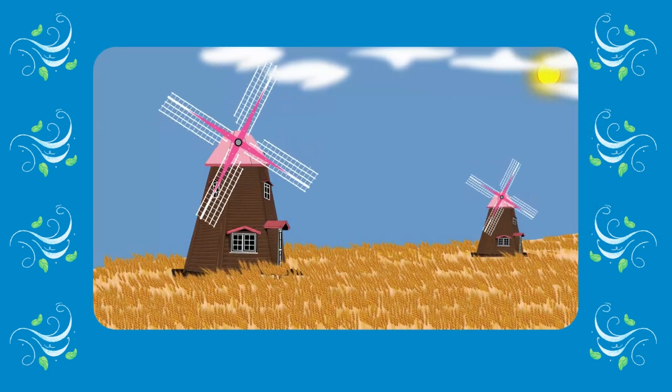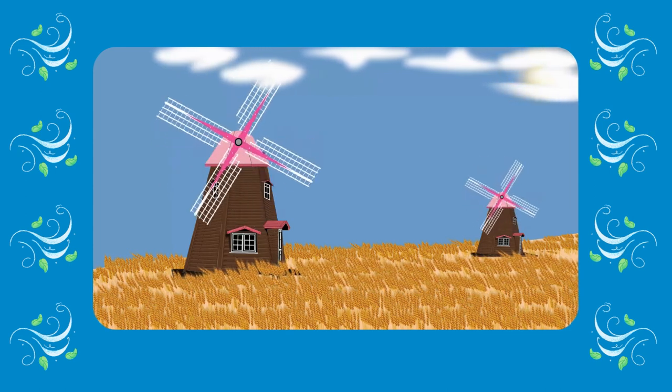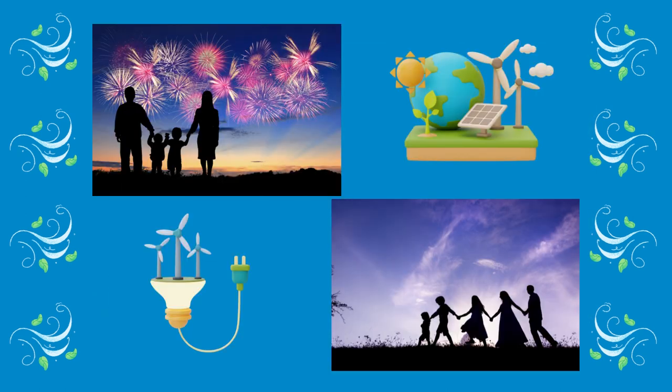Windmills were also used to saw wood and crush grains. I'm sure it would be very helpful to have a wind turbine in communities that still don't have electricity.